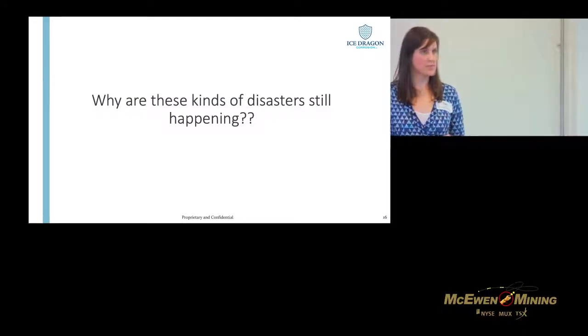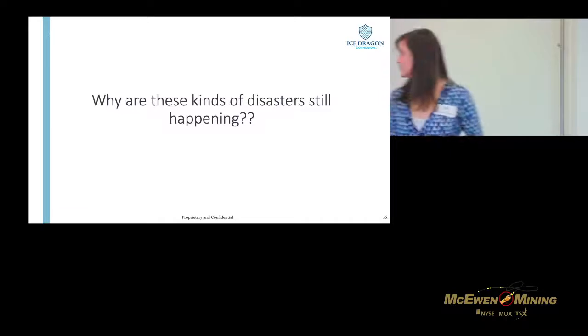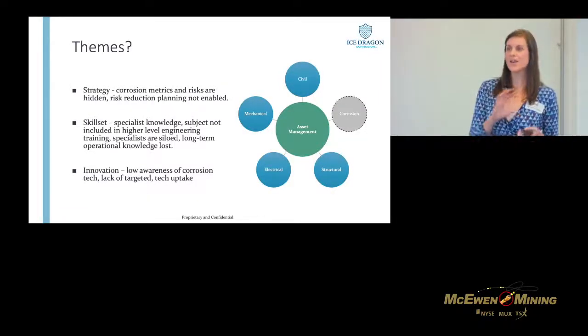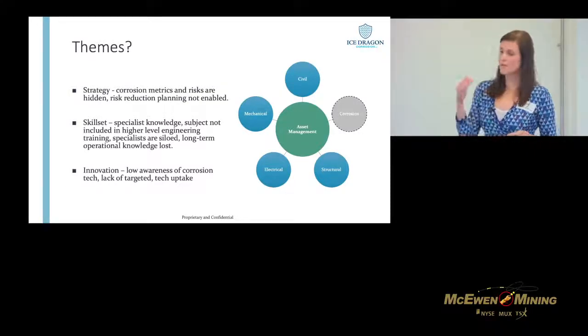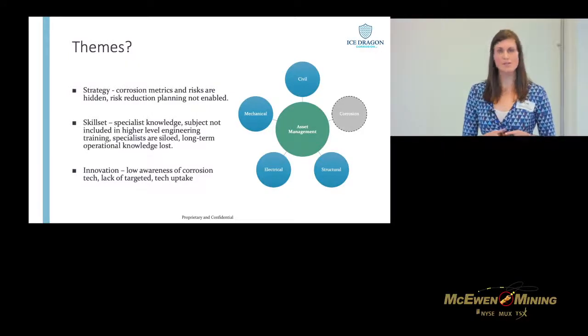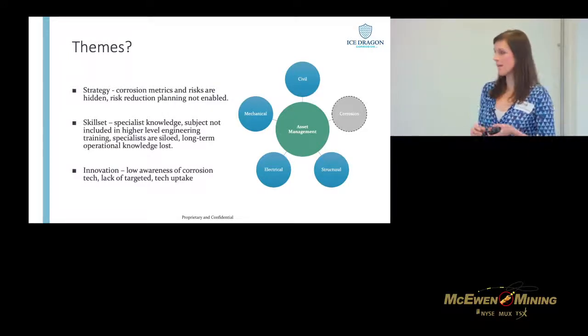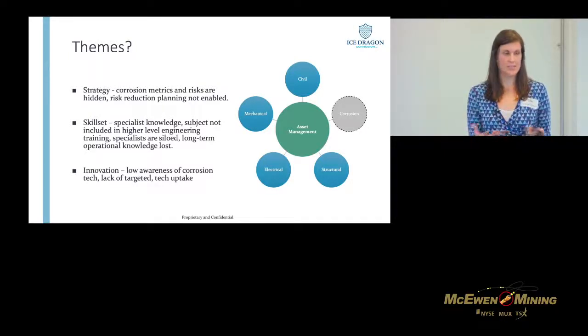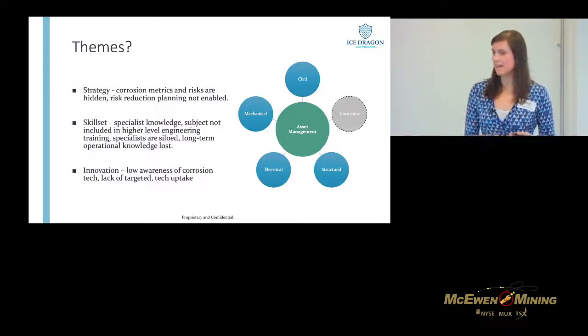So why are these kinds of disasters still happening? I've been giving these presentations for quite some time now. Well, it's not just mining dealing with these things, but there are some themes across all industries. The first and probably most important one is that we don't look at corrosion risk in a strategic way — we don't track the right things, and if we don't have the data we can't make data-informed decisions about how we're controlling the risk.